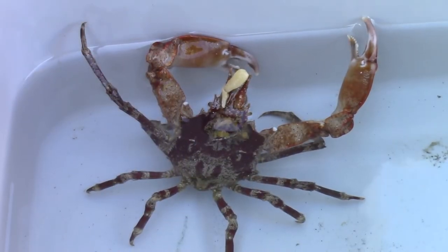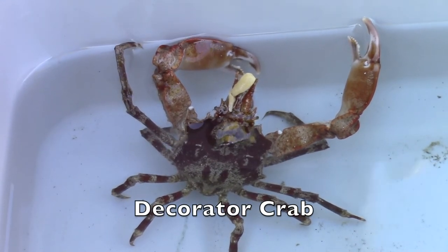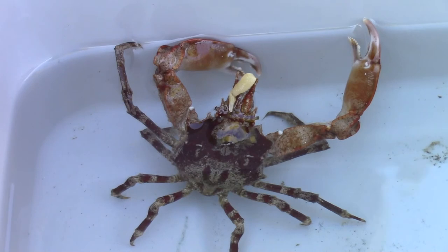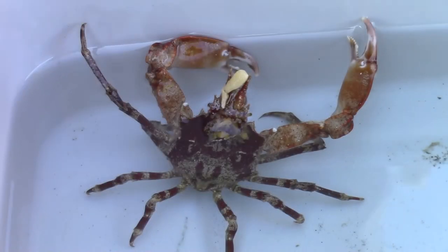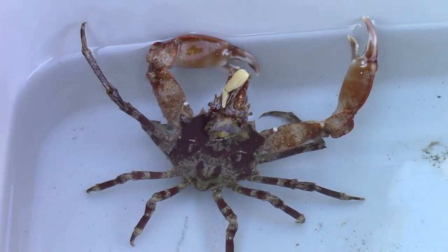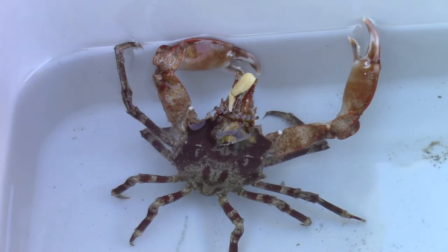Creating their own disguise, decorator crabs attach small items to their shell. This crab has attached sponge to its head region. The stripes on its legs break up the body's outline, making the crab harder to see.